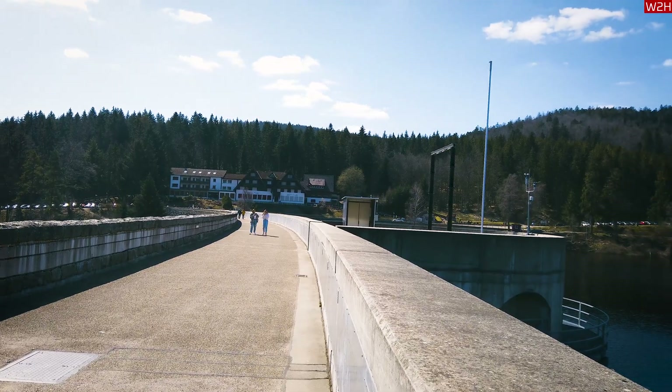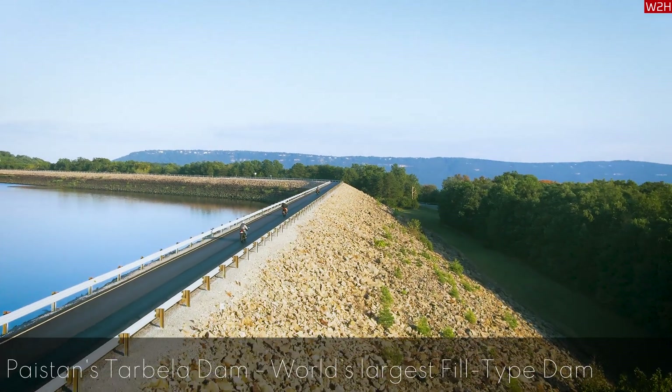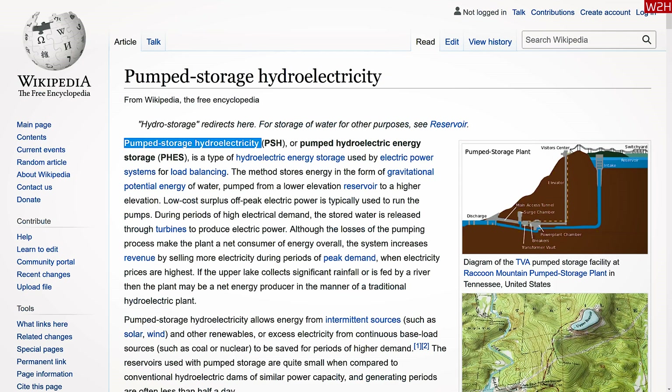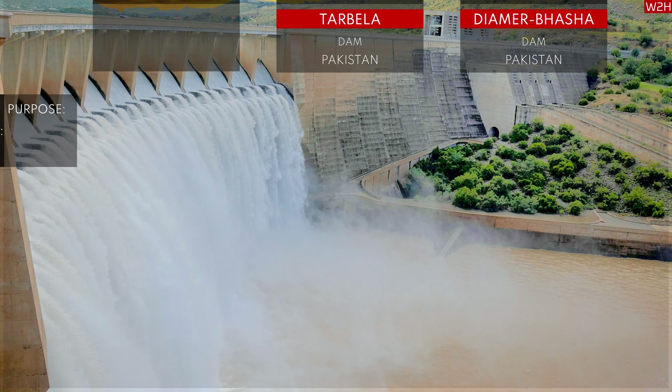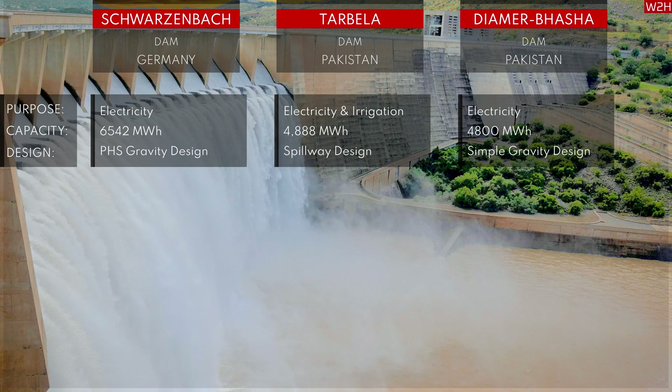I am comparing Germany's Schwarzenbach Dam with the Tarbela Dam and the Diyamir Bhasha Dam in Pakistan. Tarbela Dam is the world's largest fill-type dam. From a design point of view, Schwarzenbach Dam is a gravity dam with a high-performance PSH system; Tarbela Dam is a spillway design; and Diyamir Bhasha Dam is a simple gravity design. The purpose of Schwarzenbach Dam is to produce electricity; Tarbela Dam produces electricity and provides irrigation water; and Diyamir Bhasha Dam is also for electricity production. In output capacity, Schwarzenbach Dam has 6,542 megawatt hours, Tarbela Dam has 4,888 megawatt hours, and Diyamir Bhasha Dam has 4,800 megawatt hours.